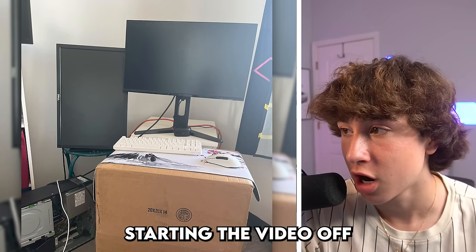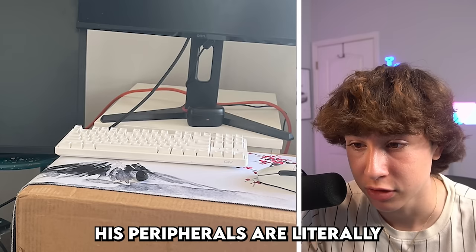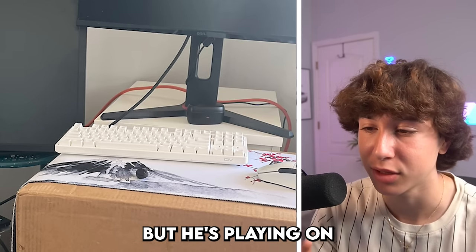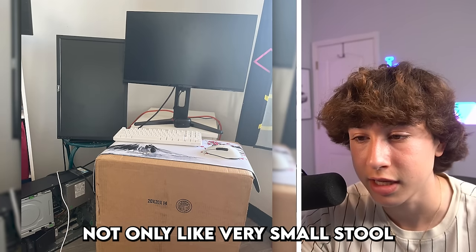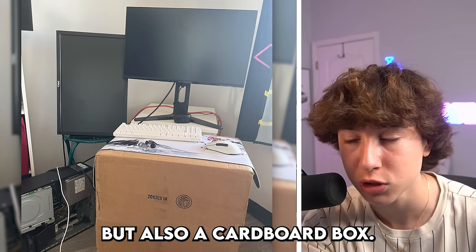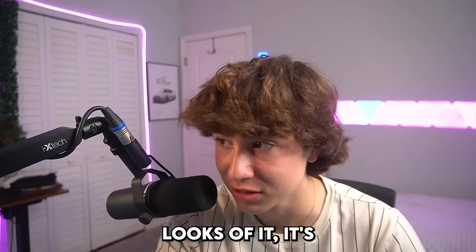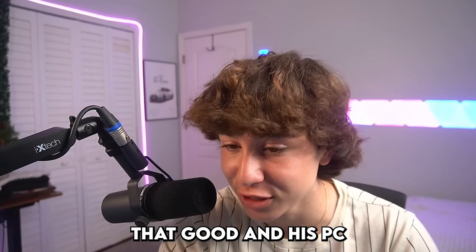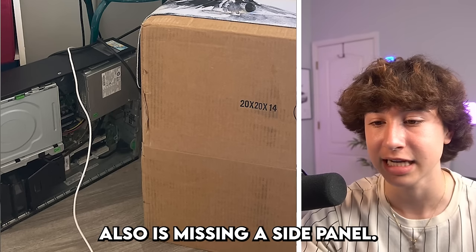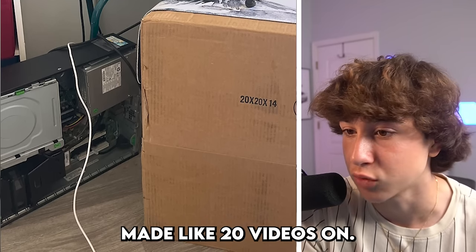We're already starting the video off with a pretty busted gaming setup. His peripherals are literally not bad, nor is his mouse bad, but he's playing on not only a very small stool on the left side, a very small table, but also a cardboard box. I'm really curious to see what his chair is because by the looks of it, it's definitely not going to be that good. And his PC is also missing a side panel — it looks like one of those really cheap Amazon pre-builds.